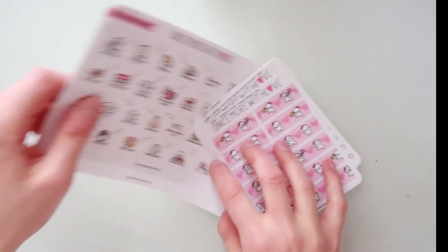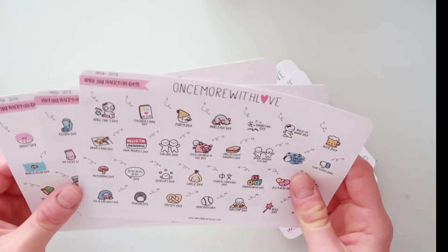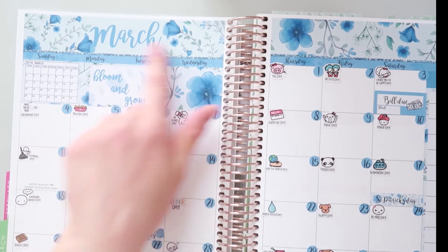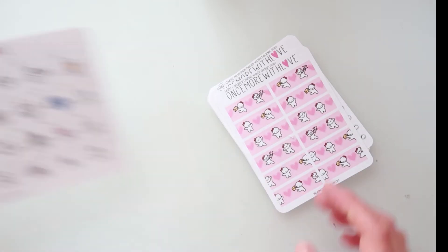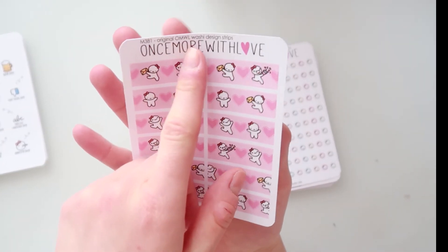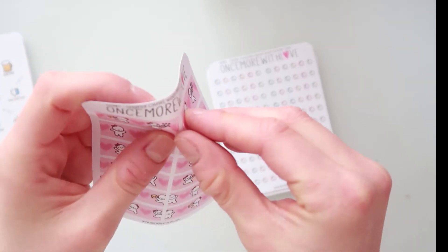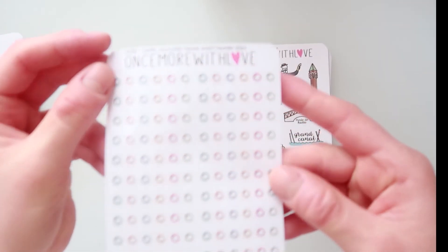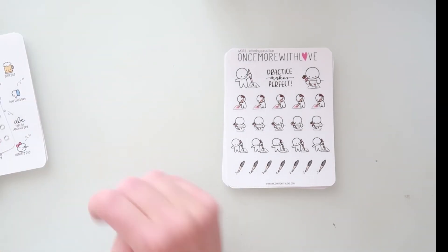I ordered the April, May, and June wacky holidays because I love using them — they are just amazing. I can show you my March monthly spread that I finished yesterday — look at it, it's so pretty. The kit is from my own shop but look at these cute munchkin stickers. I also ordered the original Once More With Love washi design stripes — I have the washi roll and couldn't resist having the stickers too. Then I ordered these headers here — they are so cute.